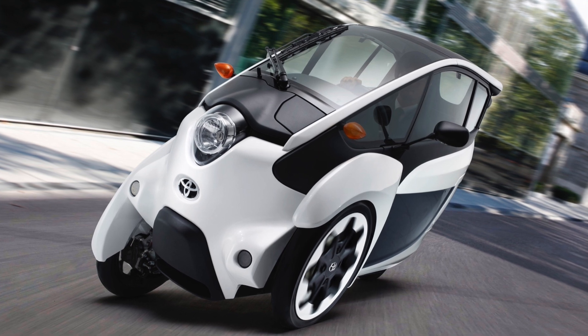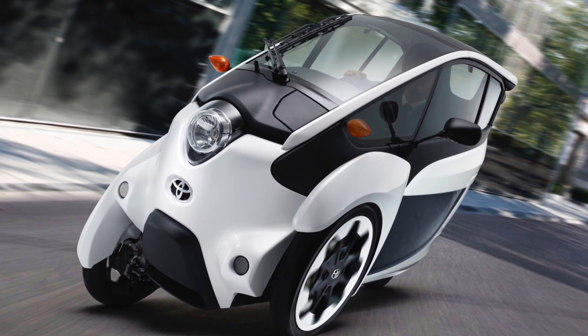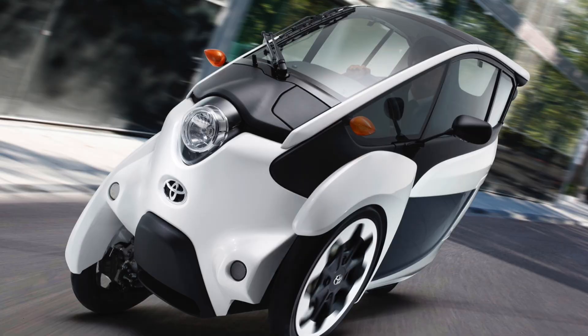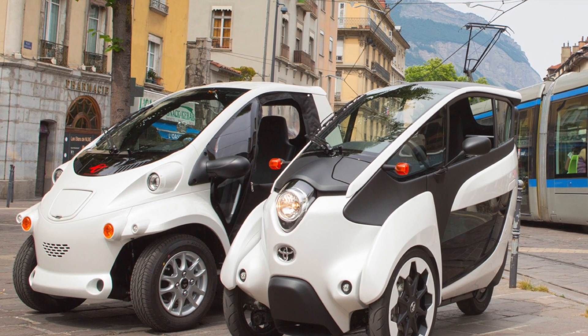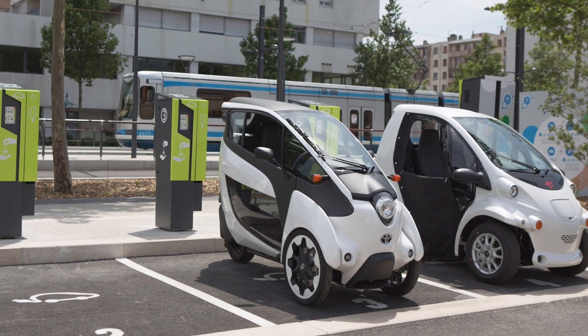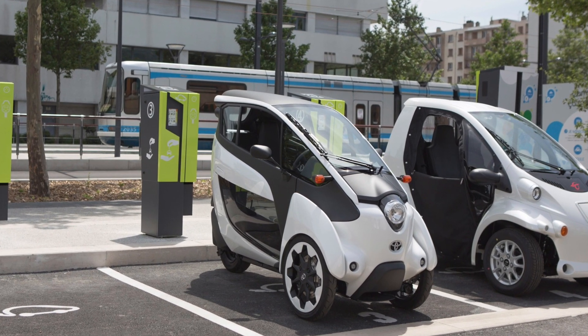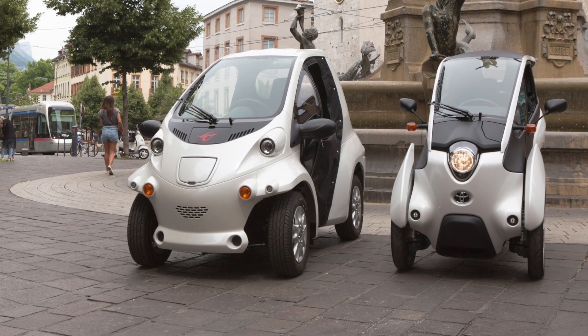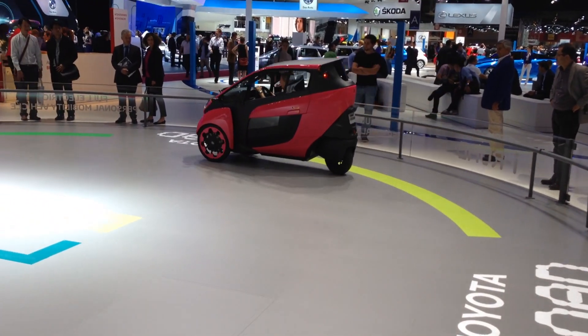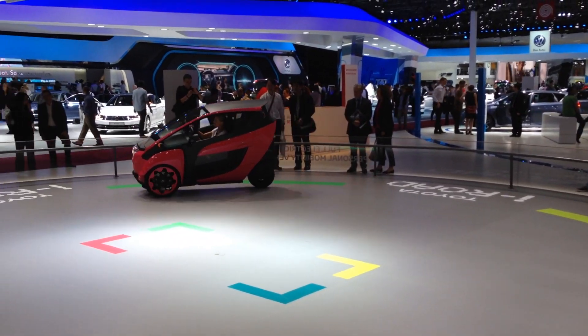So far, the iRoad has been made in very limited numbers — for a fleet test in Japan earlier this year, and now for car sharing in Grenoble, France. It's highly unlikely to come to the U.S., where it would likely be classified as a motorcycle. Nevertheless, we at Green Car Reports are curious to see how it might work in some of the most densely populated American cities.